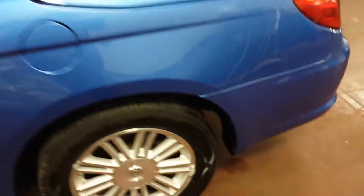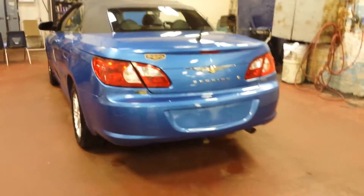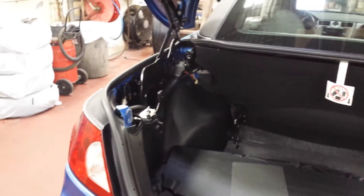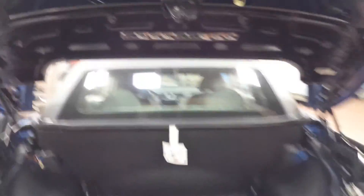It is a convertible with automatic transmission, air conditioning, tilt wheel, cruise control, power windows and power locks, and leather seats. I want to open the trunk now — okay, this is how it looks like, and this is the convertible top storage area.